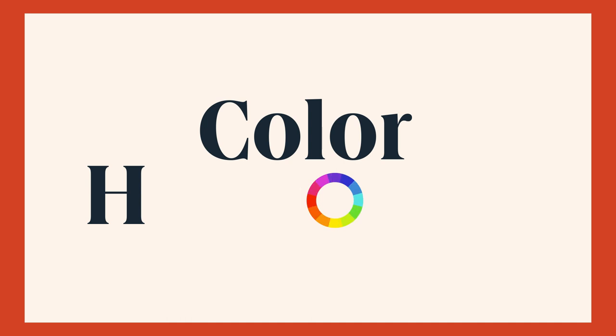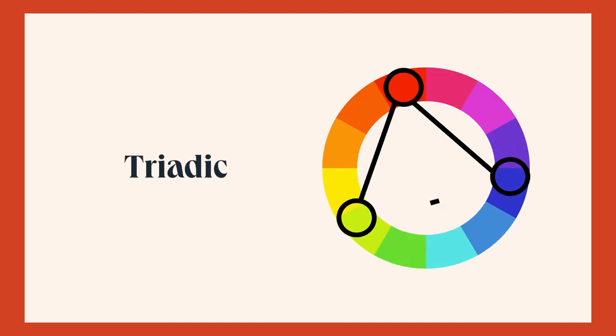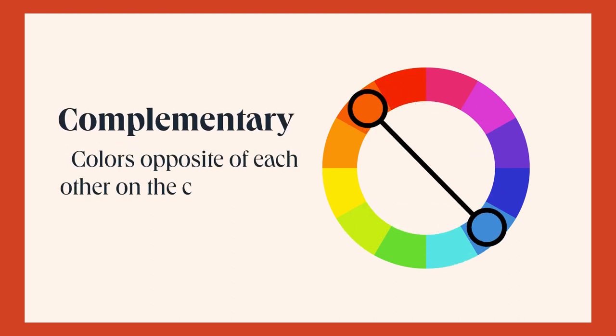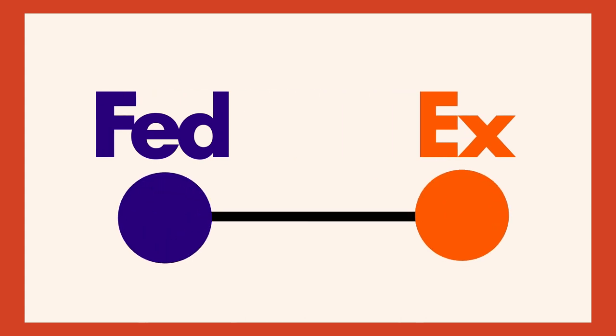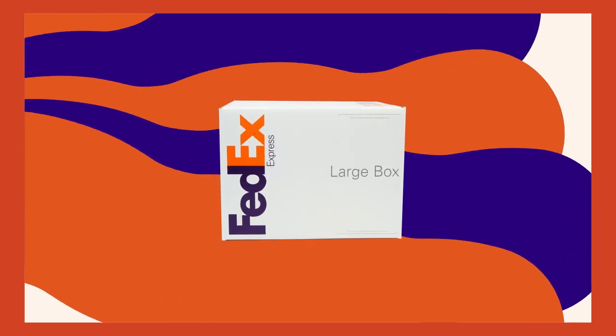Color harmonies are combinations of colors that work well together and create a sense of balance and unity. The first is complementary — colors opposite each other on the color wheel. FedEx's color palette uses purple and orange, which are complementary colors. This combination creates a vibrant and dynamic effect, which is an appropriate association with the company's emphasis on speed and reliability in its delivery services.